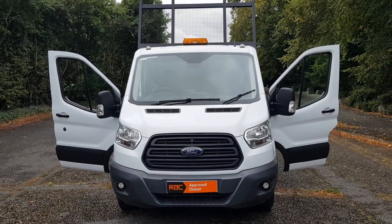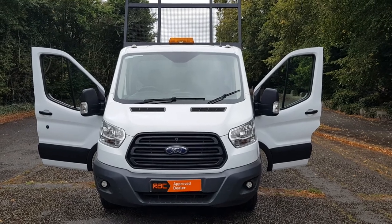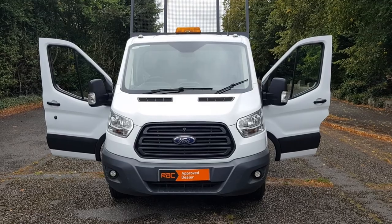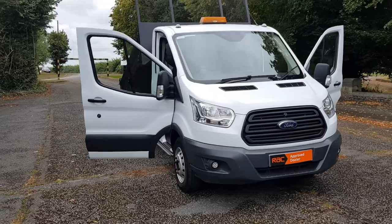Hi, good morning, Steph here from Vans for Sale, just doing my walk-around talk-around video of the vehicle. Today we've just had come in a 2014, 64 plate Ford Transit — the newer shape single cab.